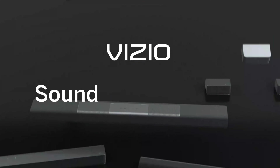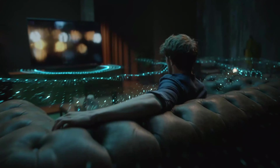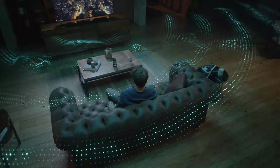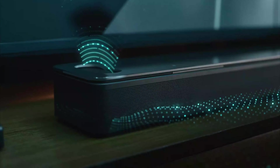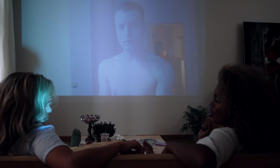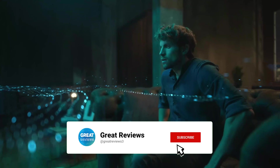These marvels of audio technology are not only sleek and space-efficient, making them an ideal fit for compact living spaces, but they're also incredibly easy to set up with convenient wireless connectivity. Whether you're settling in for a thrilling movie night or immersing yourself in your favorite music, sound bars consistently deliver exceptional sound quality that elevates your overall entertainment experience. It's time to take your TV's audio performance to the next level with a sound bar today.